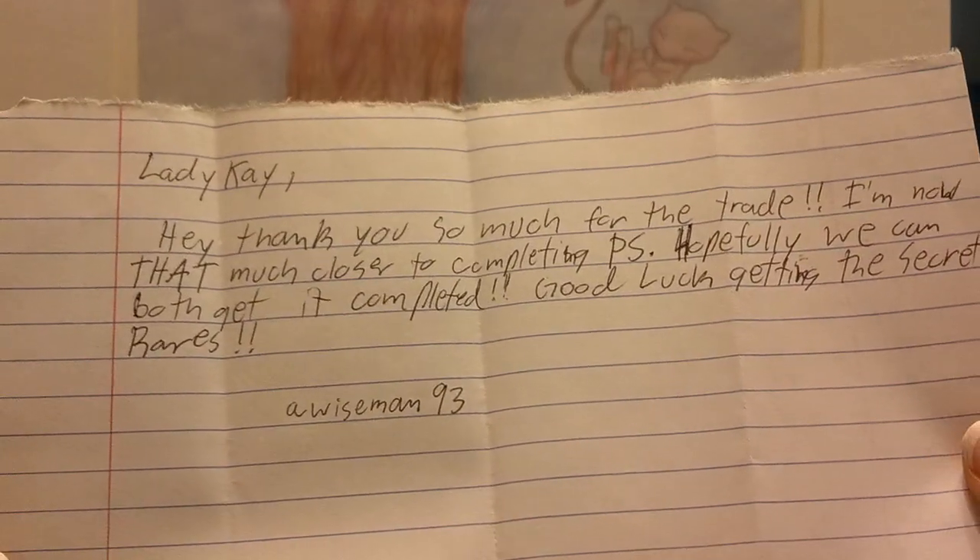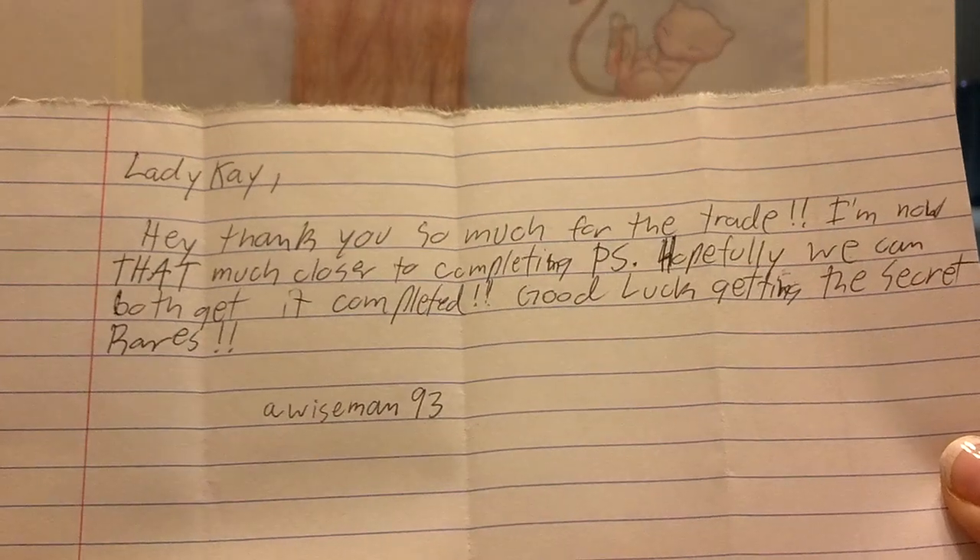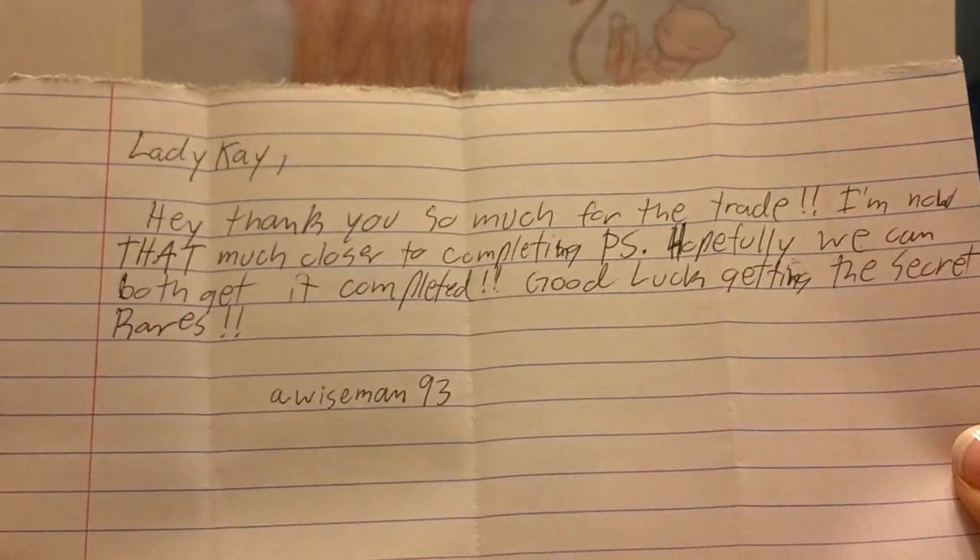It says: 'Lady Kay, hey thanks so much for the trade. I'm now that much closer to completing Plasma Storm. Hopefully we can both get it complete. Good luck getting the secret rares. Wiseman93, thank you.'